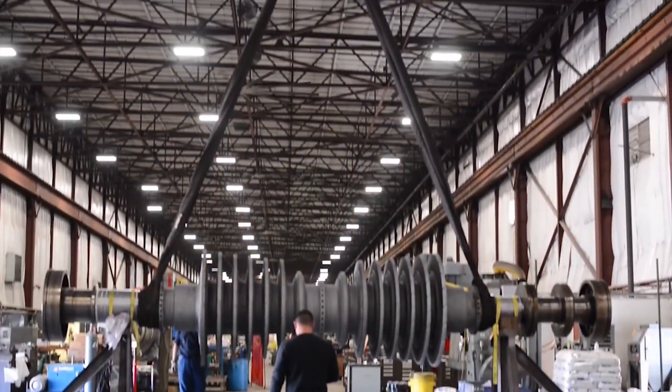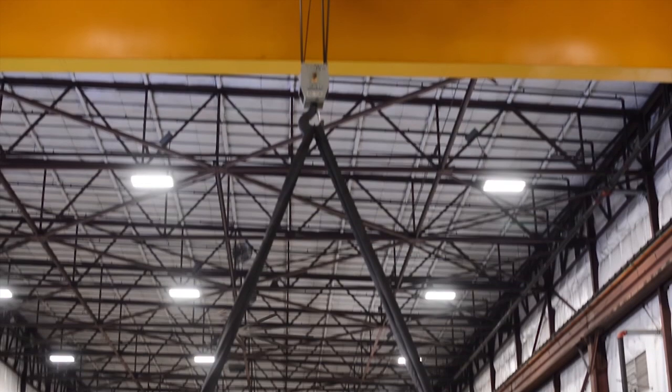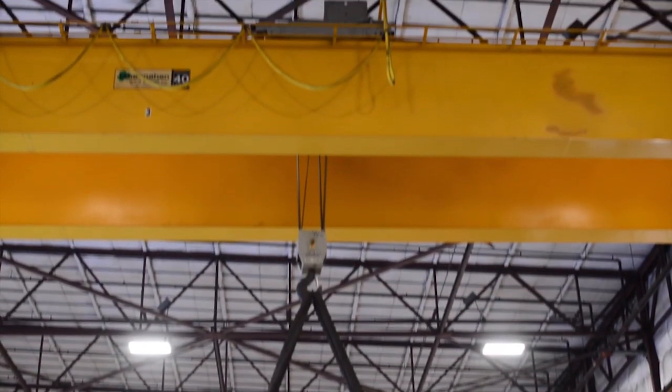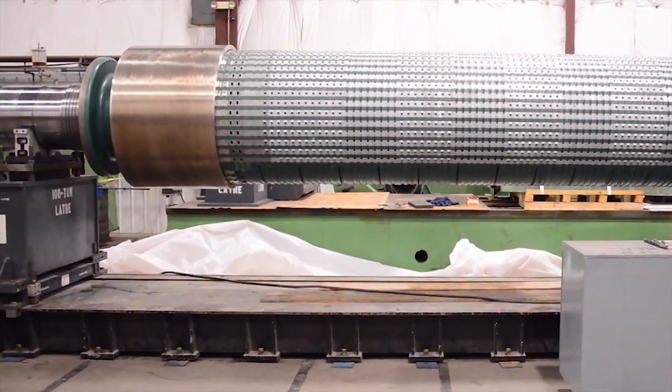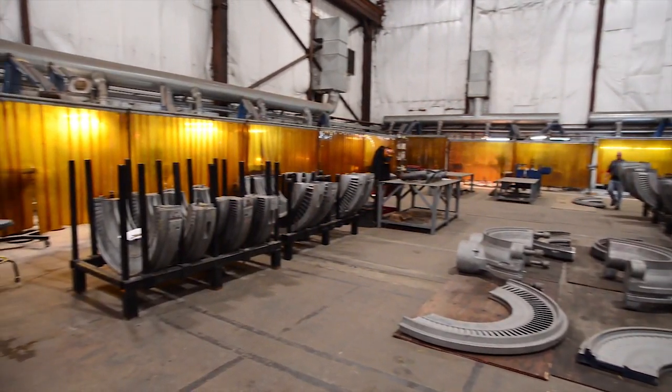Our impressive 250,000-square-foot shop contains 80-ton overhead cranes, 100-ton lathes, weld boots, a state-of-the-art high-speed balance facility, and much more.